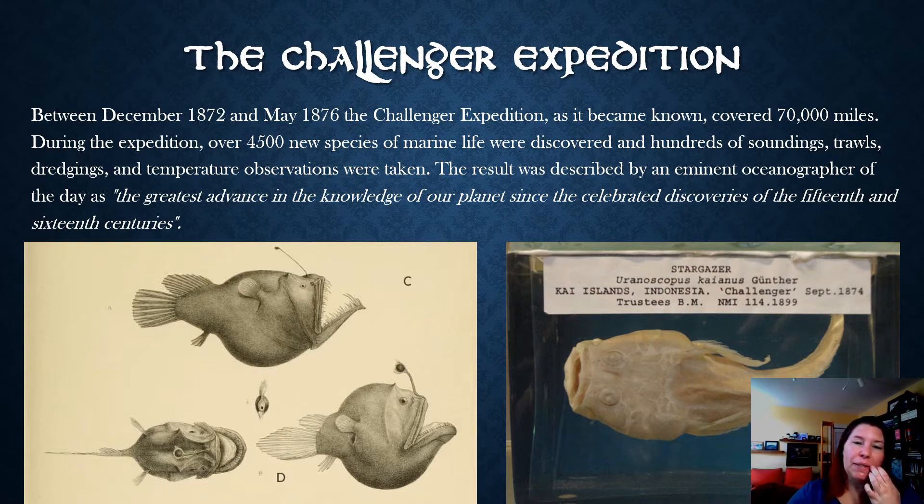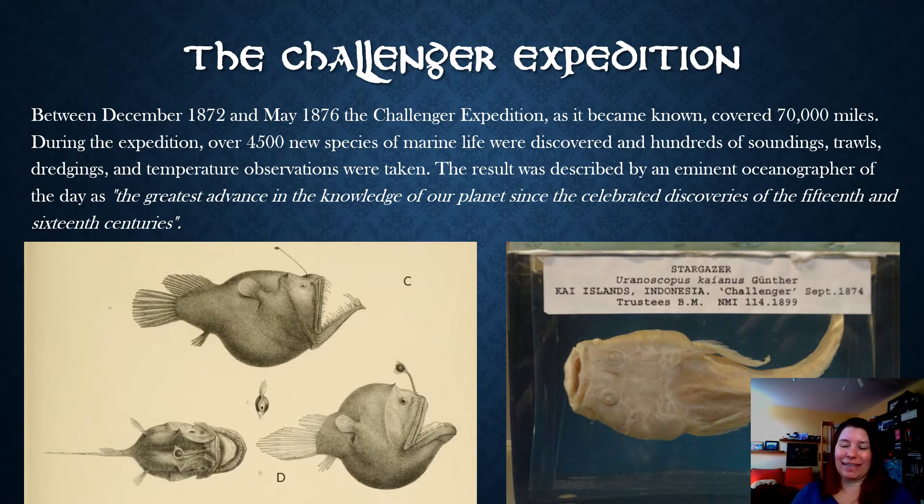These expeditions were considered the greatest advance in knowledge of Earth since the mostly physics- and chemistry-based discoveries of the 15th and 16th centuries, including things like the Earth revolves around the Sun and other very big ideas now central to our understanding of our world. This expedition added to that quite a bit with huge discoveries.